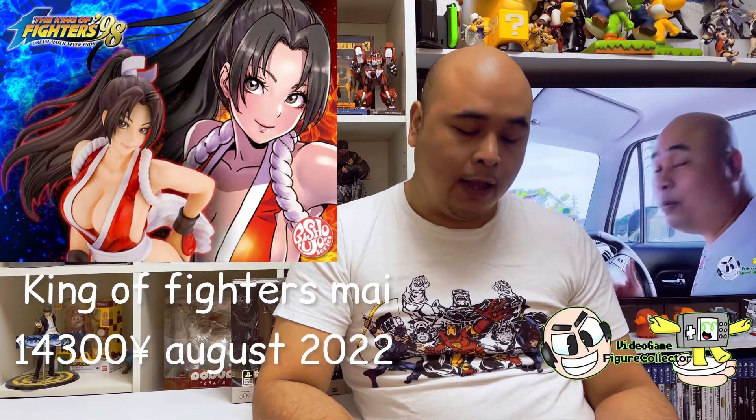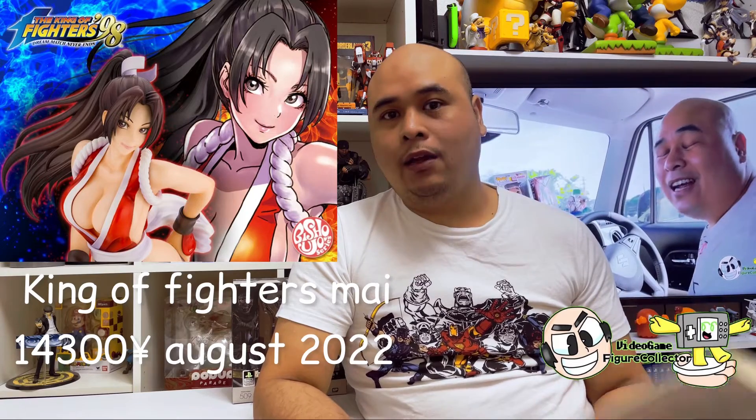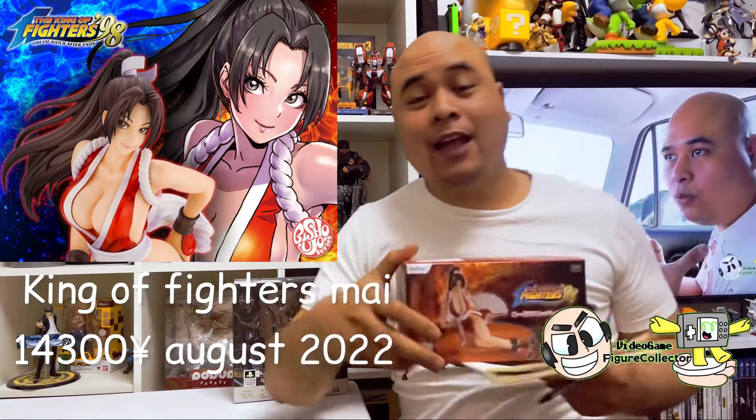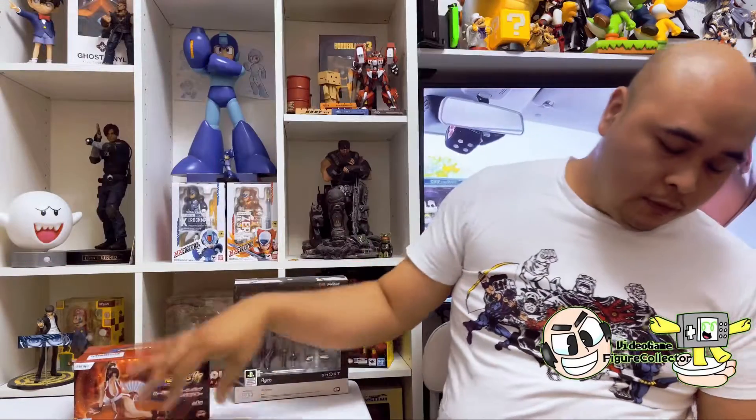Next up, for all you King of Fighters and Fatal Fury fans out there, you'd better go and pre-order this one now. Mai Shiranui is going to get released and she's going to be priced at 14,300 yen. I did not pre-order this one — I already have the noodle stopper figure, and since I am a cheapo I'm okay with that.